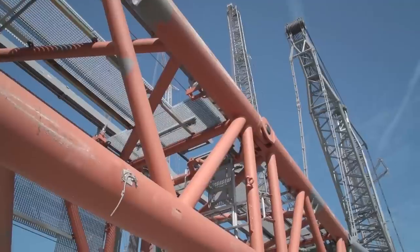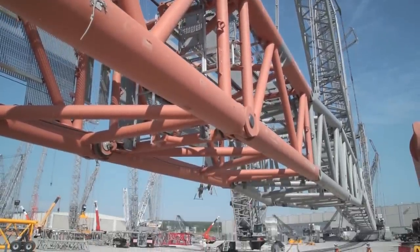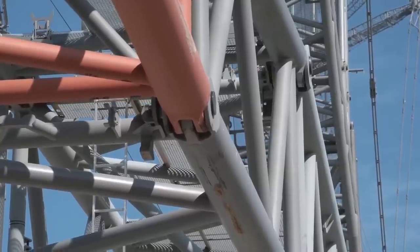Today we are going to be erecting the longest boom that we have ever erected in Ehingen — the 120 meter main boom and the 126 meter luffing jib.